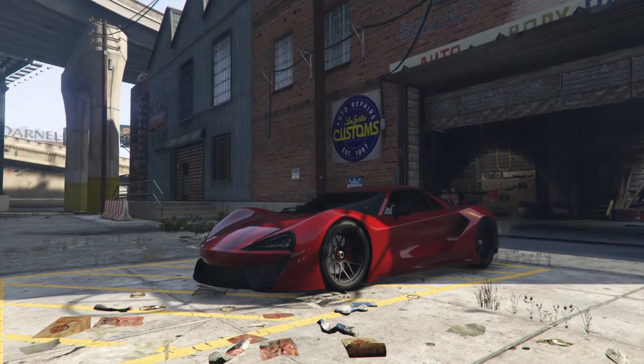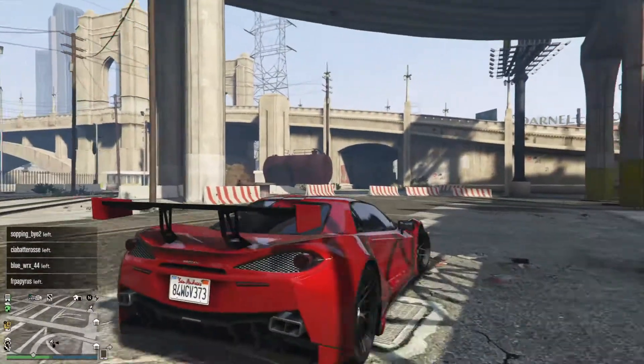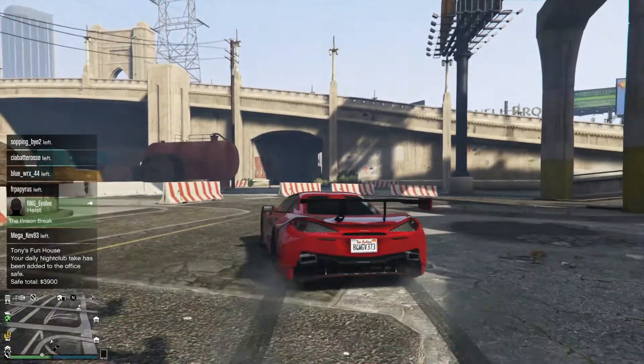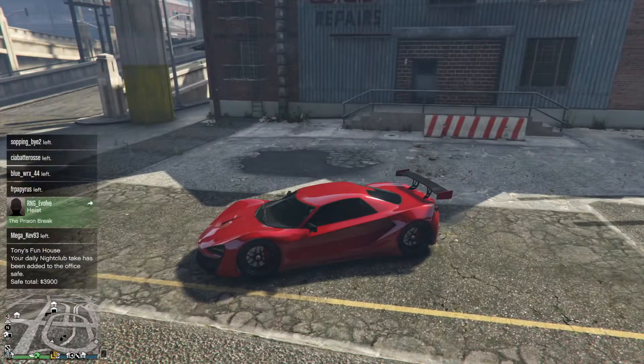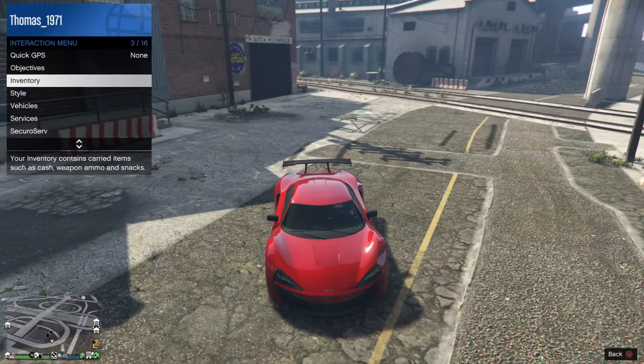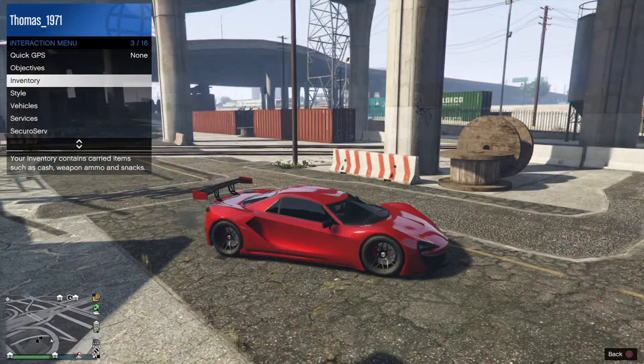Window tint is going to be dark smoke, and that's it. So what do you think about this car? Do you like it? Did I mess up the customization? Did I fail? What do you think about the car itself? Looks really good.